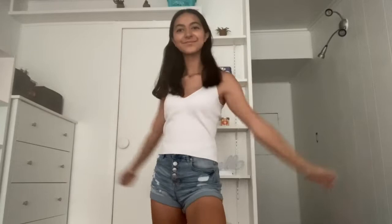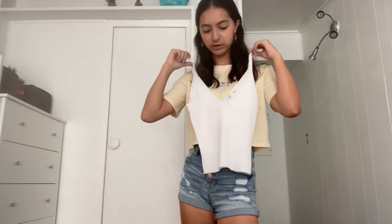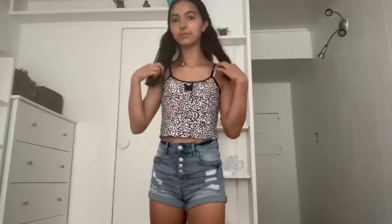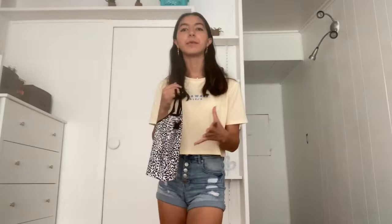Next I got this white tank top from Mandy's. It's a little big on me because they don't carry extra smalls, so I had to get a small, and it's also very low cut — so I don't know how that's gonna work, but this is probably the shirt I'm gonna wear on the first day. Next is this tank top from Romwe — I'm obsessed with it. It's a cow print shirt with a really cute butterfly in the middle.